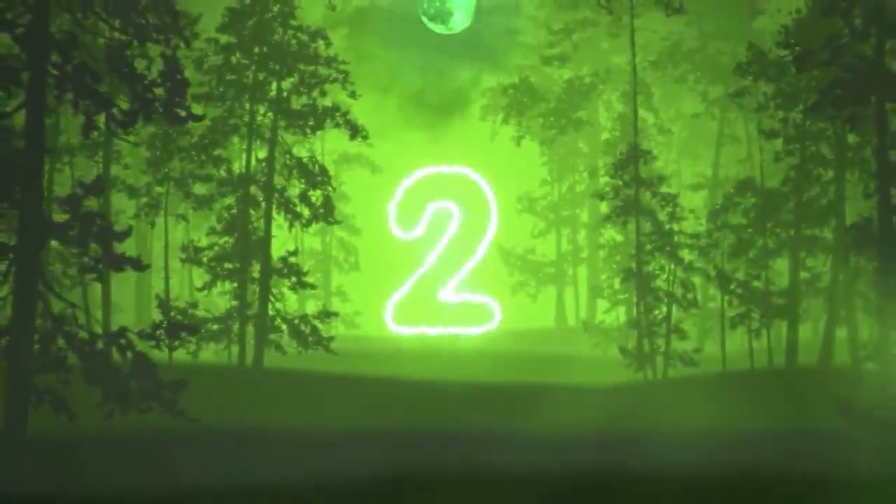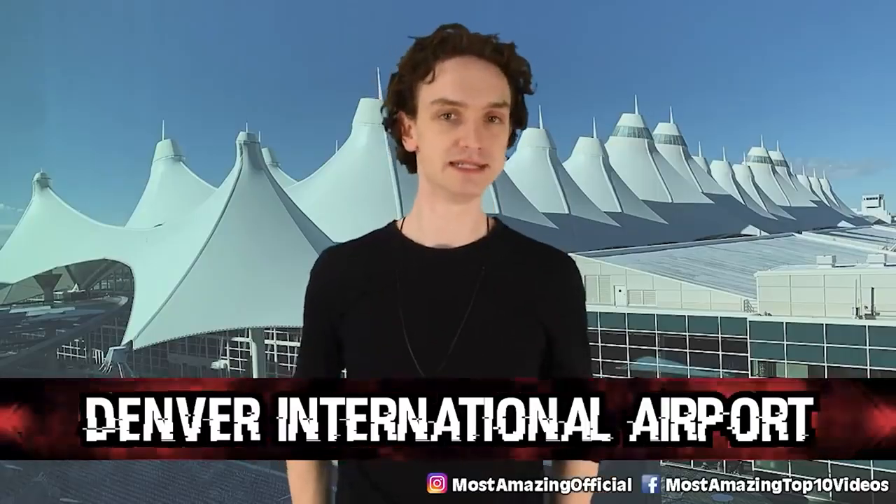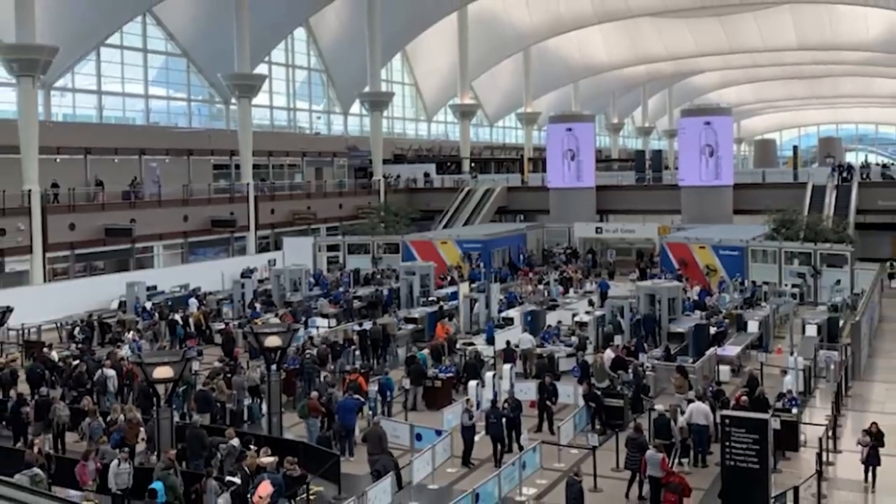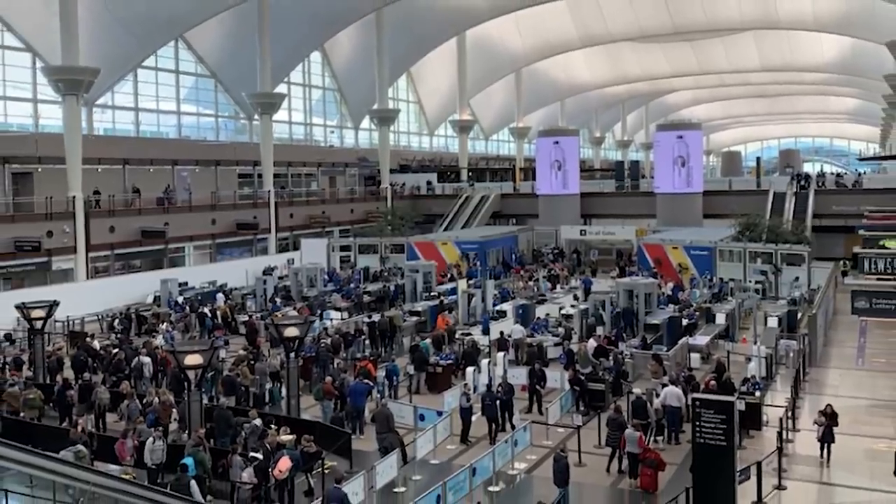Number 2: Denver International Airport. Since its opening in 1995, Denver International has been the subject of many myths. Some are pretty bizarre. There's talk of lizard people, the Freemasons, the Illuminati, the New World Order — someone built this airport. The airport itself is massive, covering around 52 square miles. There are gargoyles hanging out in the baggage claim, and the art displayed is definitely odd and creepy.